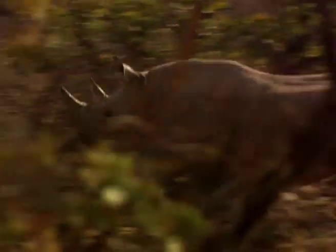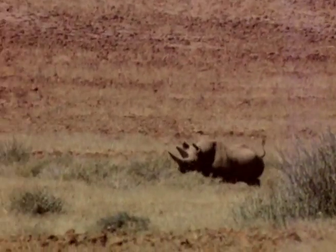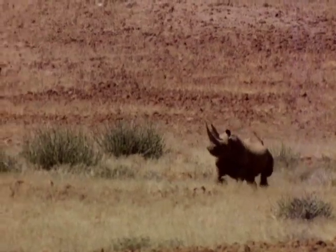Black rhino are often unpredictable and, due to their poor eyesight, will usually first charge at any unfamiliar sound or smell and then investigate later.